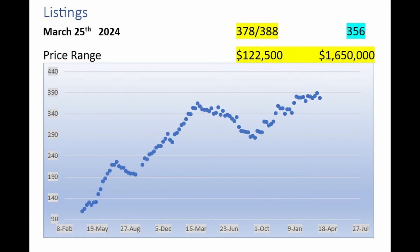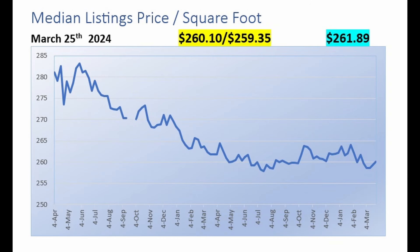Here we start our deep dive into The Villages' real estate market specifically. We're looking at the total number of listings, which this week is 378 — down 10 from the 388 that was in effect the week before. But this is still higher than the 356 listings that were active the same week a year ago. Currently, prices in The Villages range from $122,500 to $1,650,000.